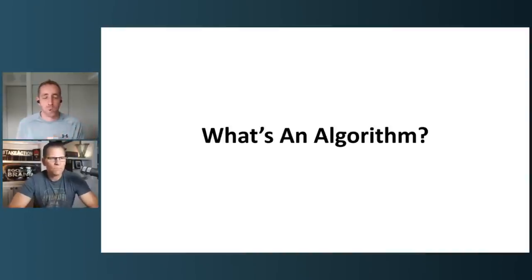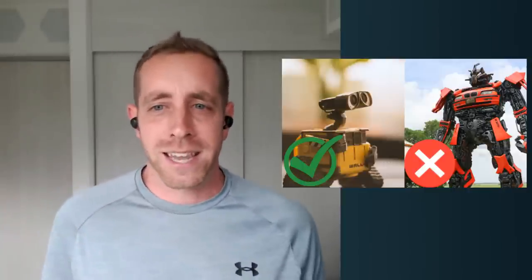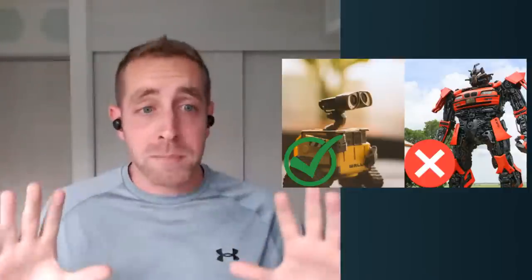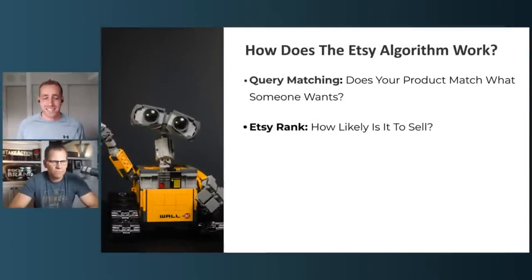Before we dive in, we have to understand what the algorithm is and what it isn't. Everybody has the misconception that the algorithm is their enemy — like the Terminator or a Decepticon coming after you. But if you're approaching this from the flywheel perspective, wanting to be friends with the algorithm, it's much more WALL-E than evil scary robot. WALL-E was designed to help clean up Earth — the Etsy algorithm is designed to clean up search results and make them useful for buyers.